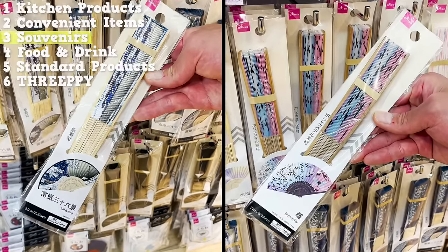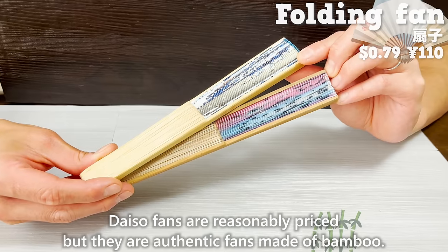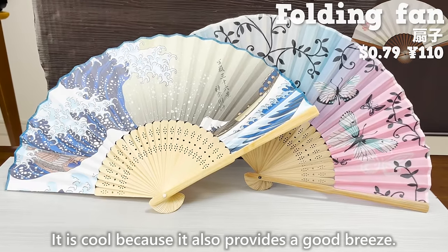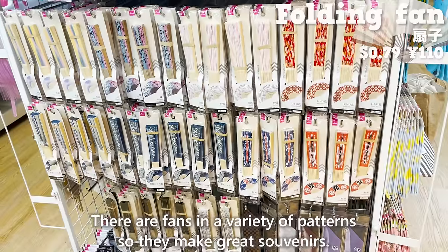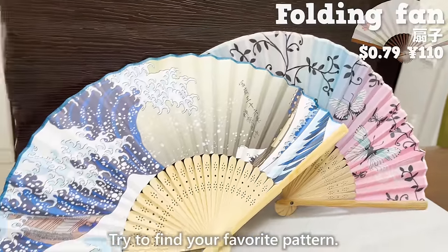The next item is a folding fan. Daiso fans are reasonably priced but are authentic fans made of bamboo, and they provide a good breeze. They come in a variety of patterns, so they make great souvenirs. Try to find your favorite pattern.